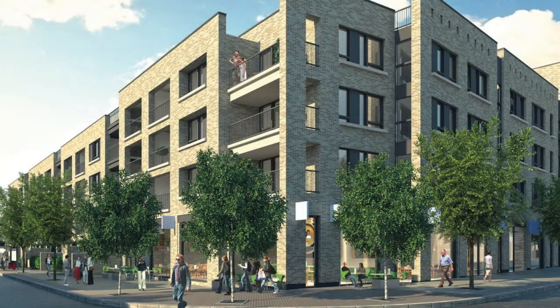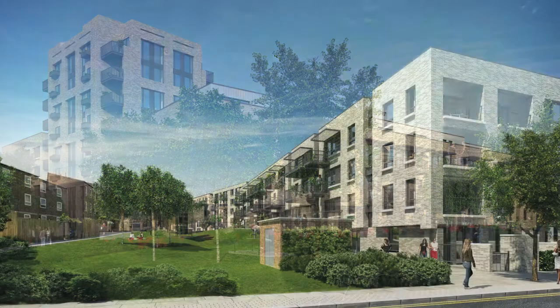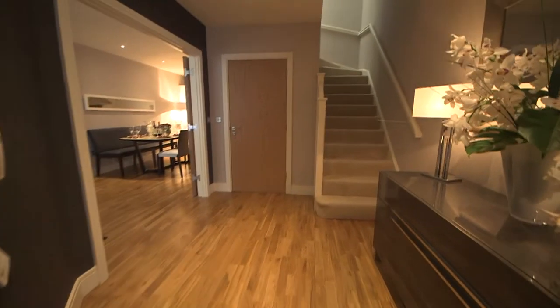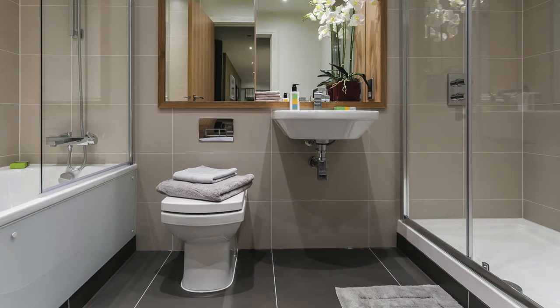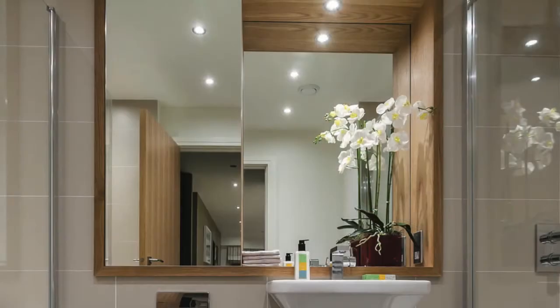Consisting of one, two and three bedroom apartments, the buildings will sit within 1,800 square metres of open public space. All apartments will be finished to Galliard's exactingly high standards and will feature rustic oak engineered timber flooring and Smeg kitchen appliances. The bathrooms will have large format ceramic wall and floor tiling, oak lined mirrored alcoves and feature down lighting to complete the luxury feel.